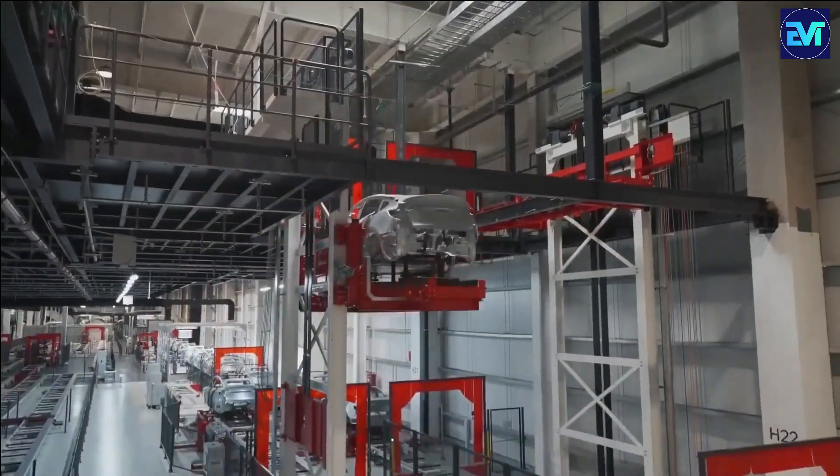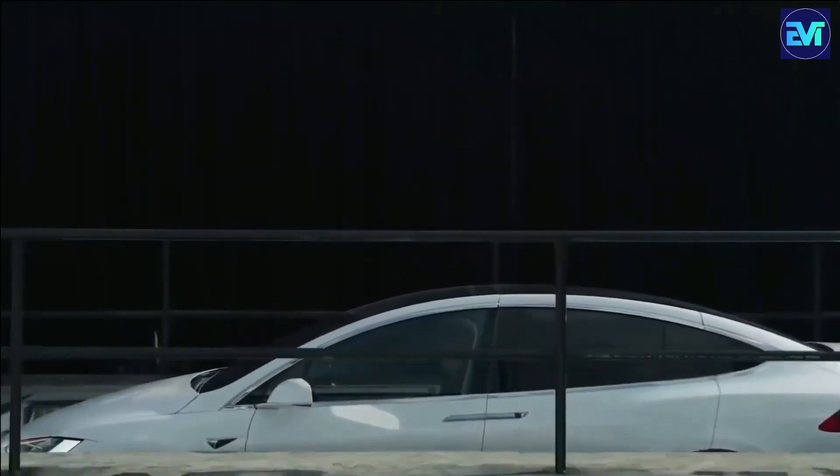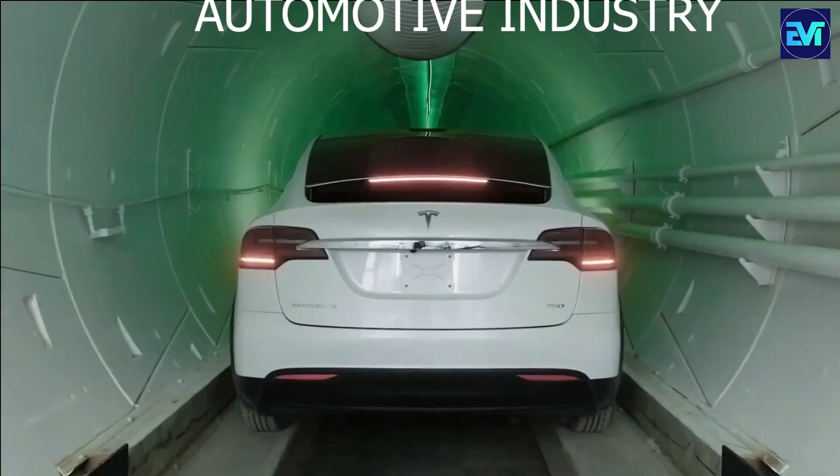This remarkable technology holds promise for creating a more efficient, cost-effective, and environmentally friendly future for the automotive industry.